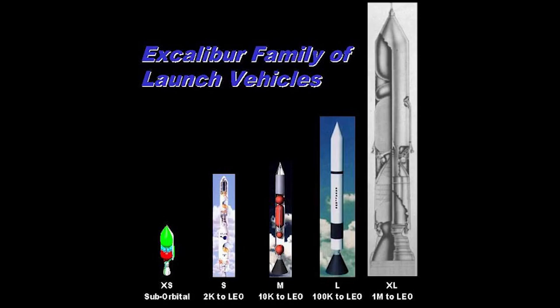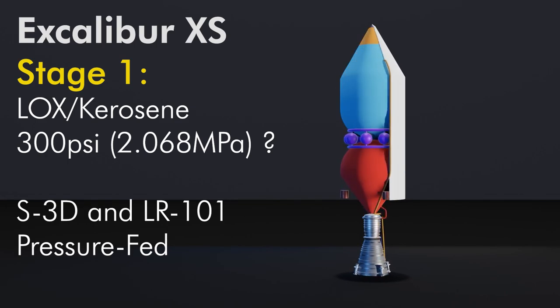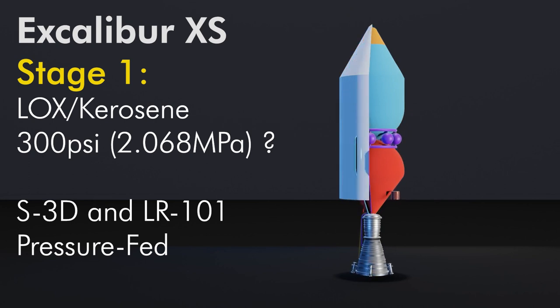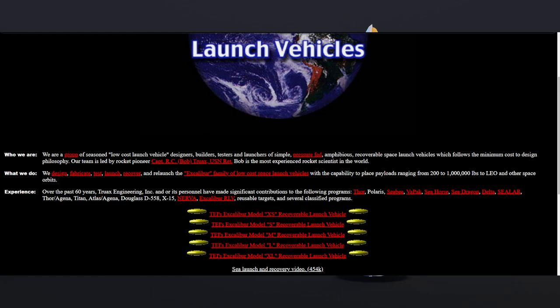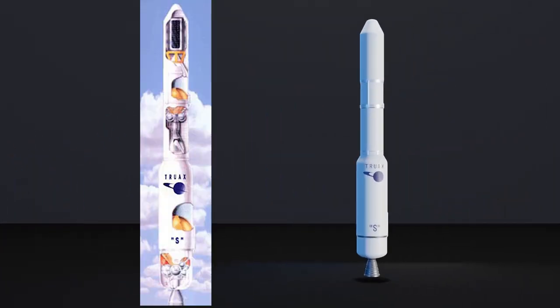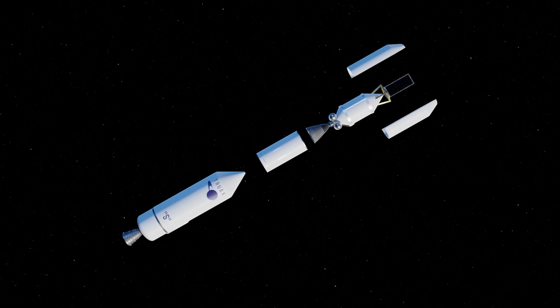Truax proposed a brand new family of launch vehicles in the wake of CELAR: Excalibur XS through XL, with XL being Sea Dragon, which we're not going to be talking about. Excalibur XS would be a suborbital subscale technology demonstrator using a modified pressure-fed variant of the S3D motor and use LR-101s for steering — think of a large-scale variant of the PPE rocket. This is a screenshot of the Truax Engineering website from 1997 to 2001. The new Excalibur family would be a modernization of the old Sea Dragon design, notably changing the airframe material from steel to composite tanks.